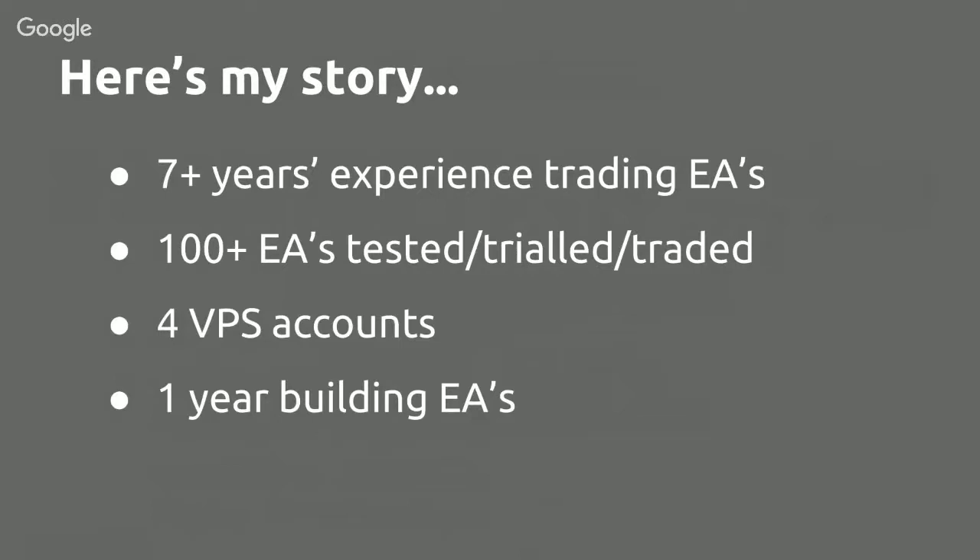So who am I? I've had over seven years' experience trading Expert Advisors. I used to run a site called forexreviewstrader.com, and I have tested, traded, and trialed more than a hundred EAs — most of them commercial, some free. I've run four VPS accounts simultaneously to keep EAs in operation, which is fairly excessive, and I've spent the last year building Expert Advisors myself.